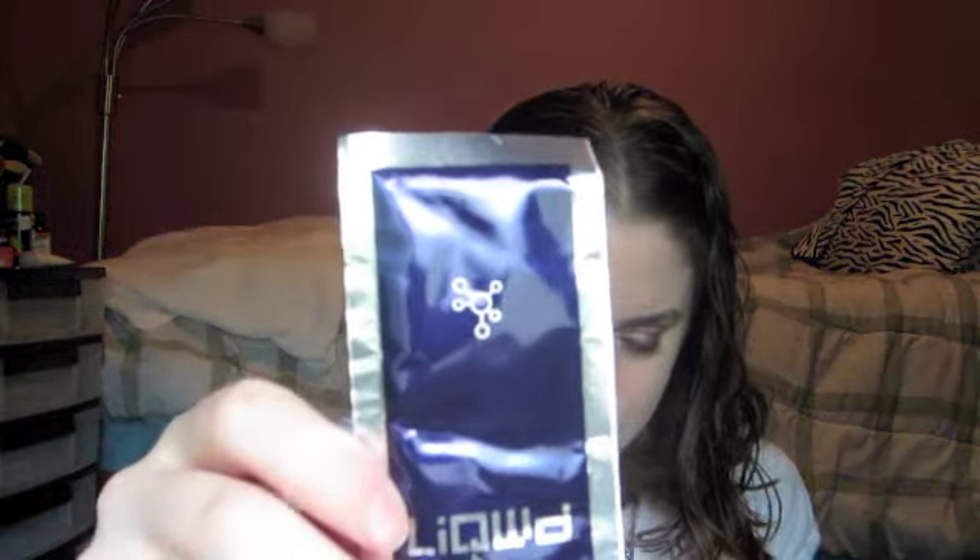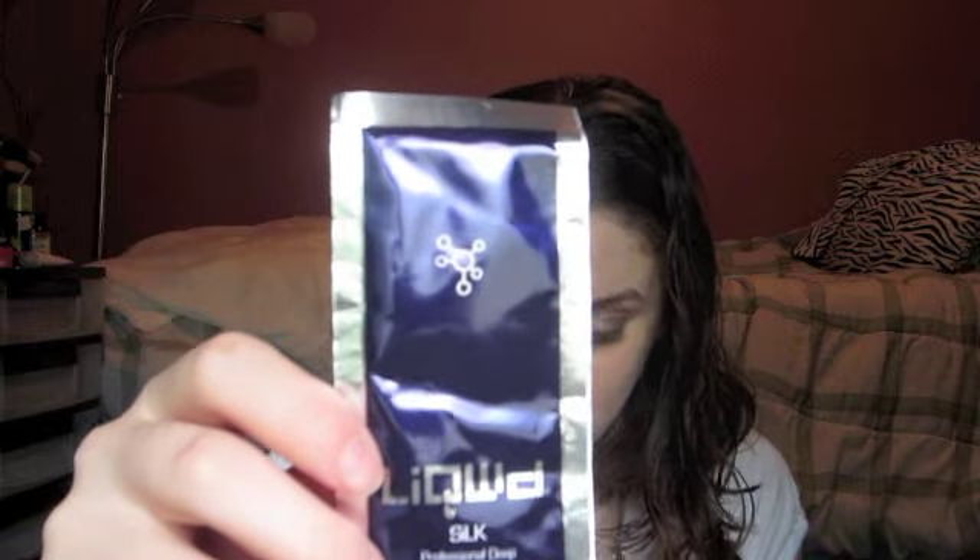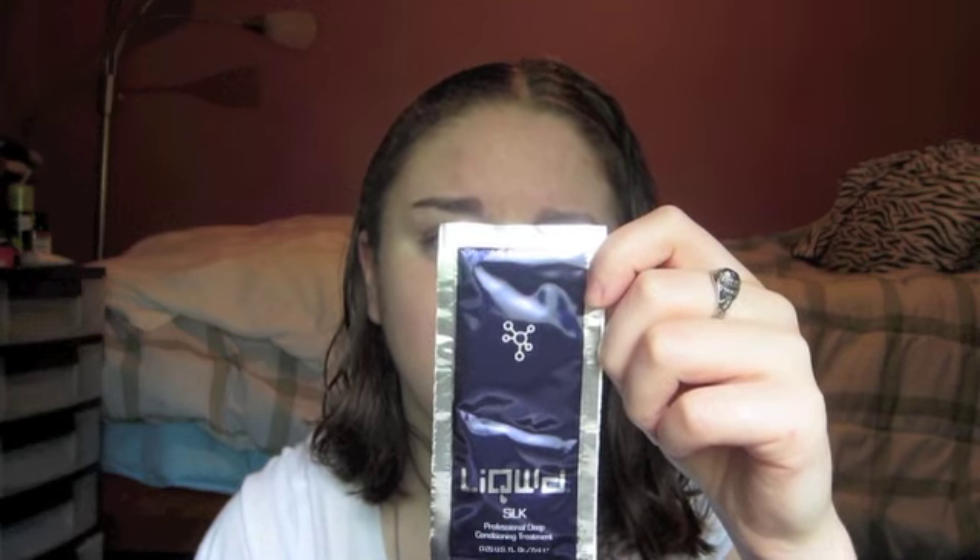Also by Liquid is the Silk Professional Deep Conditioning Treatment. The quinoa proteins in this conditioning mask fortify dehydrated strands and boost volume. Full size is $24. It says the super active ingredients go to the hair's critical cortex layer for a total transformation — all hair types become smooth, healthy, and manageable with phenomenal body and brilliance. It contains color life technology. You leave it on for 5 to 15 minutes and rinse out. I'm always looking for new conditioners because I have thick, frizzy hair.